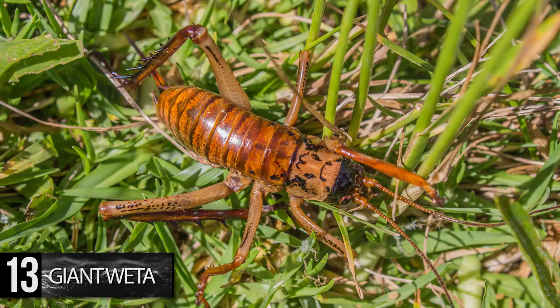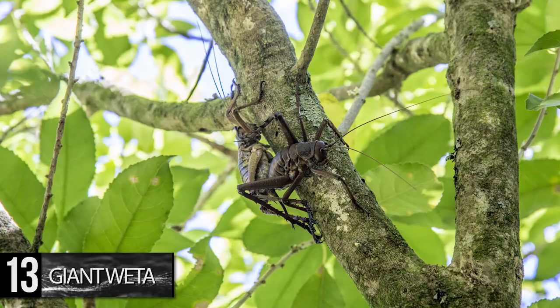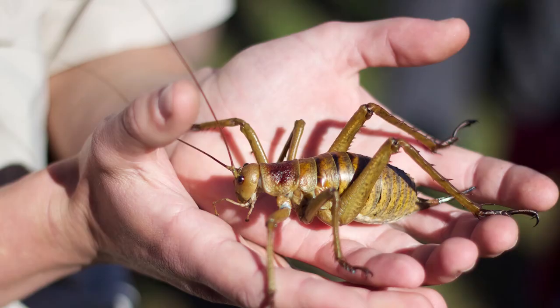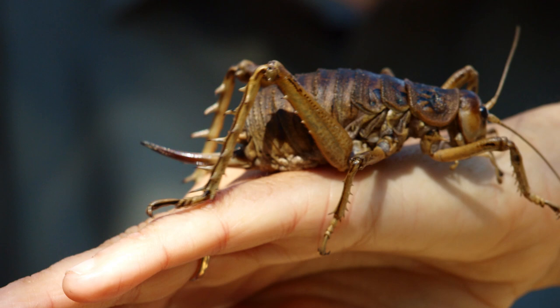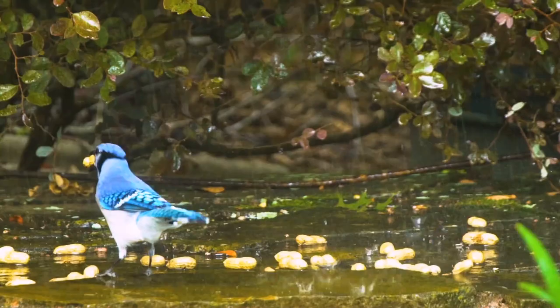It is a classic example of island gigantism, a biological anomaly in which a species living on an isolated island dramatically grows in size compared to similar species that aren't in isolation. In the case of the Giant Weta, it's essentially an enormous flightless cricket. The largest species is the Little Barrier Island Giant Weta; one of these behemoths, measured in 2011, weighed an impressive 2.5 ounces or 71 grams — about the same weight as some blue jays.